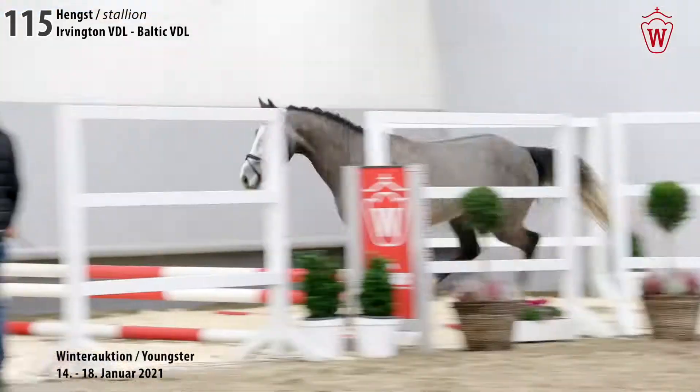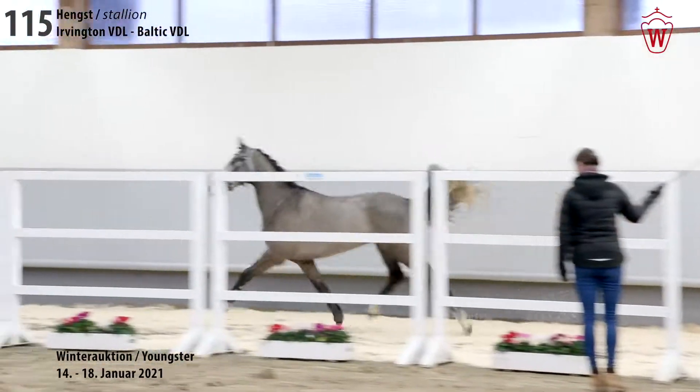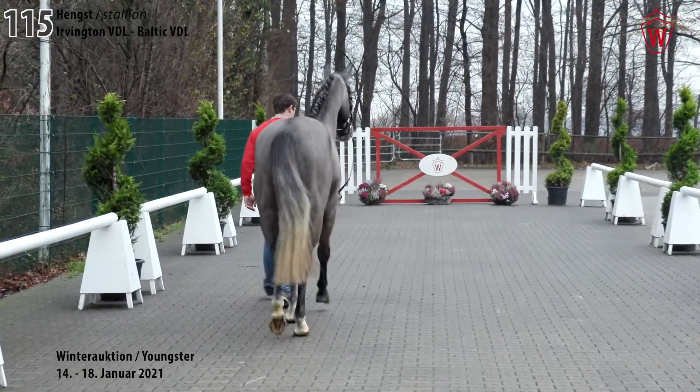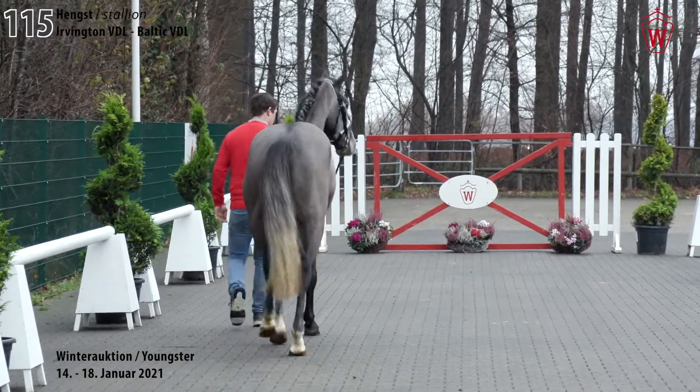Descendants out of this Dutch mother line are the 1.60m jumpers Pedro by Coriander, Edison H by Süthorn, Apollo by Erdball and Vanik H by Hamlet.